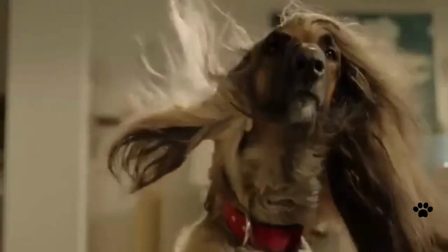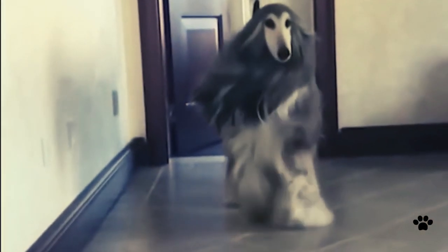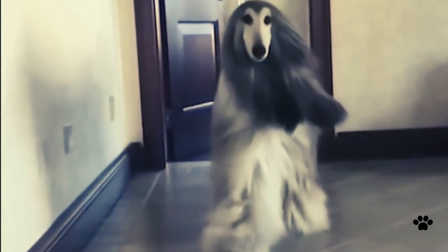The Afghan Hound is an ancient dog breed, very elegant and glamorous-looking. Its silky, high-quality hair is long and covers the whole body. When properly groomed, it looks very glamorous and stunning. Afghan Hound does not look like any other dog breed — it has an exotic face and a slender, model body.